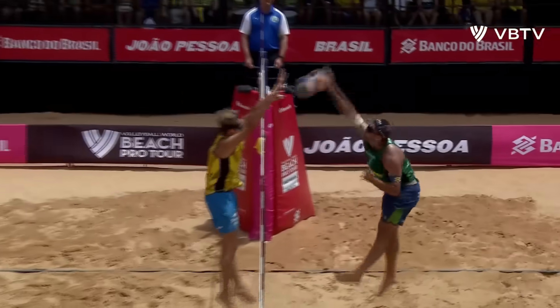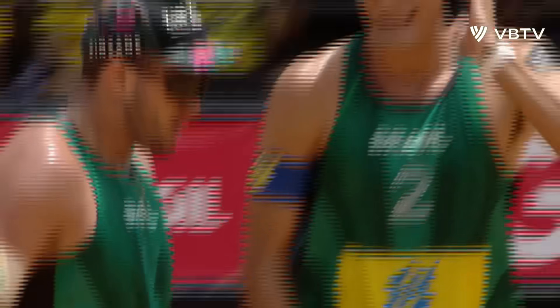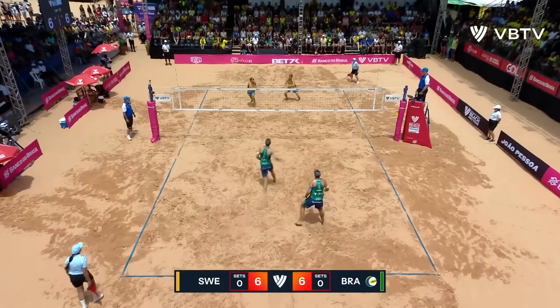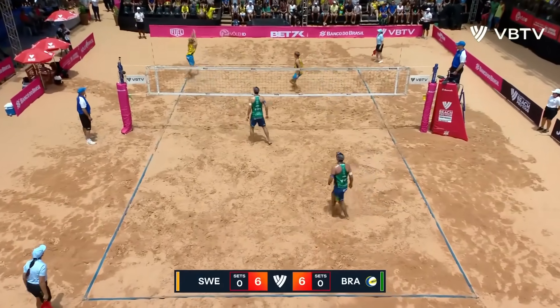Heldick committed early to the block — you can see the press was over and then it opened up in time for Andre to be able to see that line. That is a super dig; Sweden have to come again.